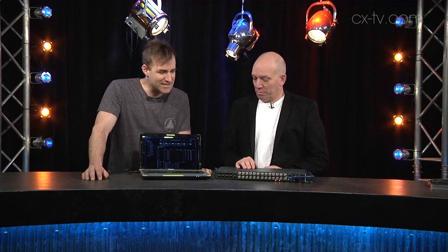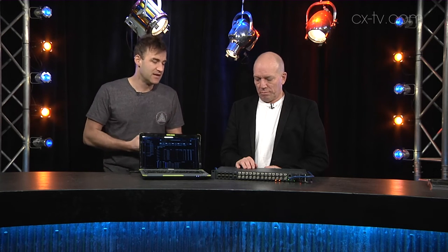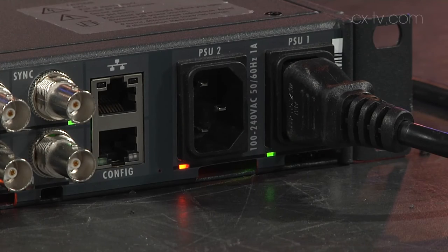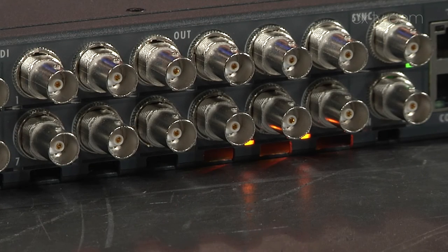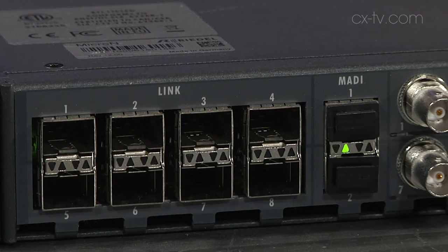This is Micron by Riedel, part of the MediaNet family of products. Micron is a little box with a bunch of connectors on it and can do two things. First up, it can act as a standalone 12 by 12 video router with two MADI ports, and we'll talk about the routing capabilities more in a minute.